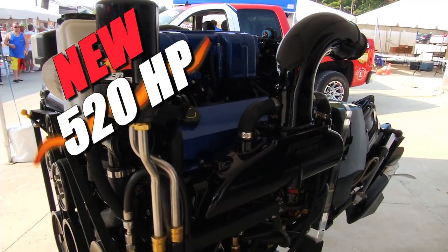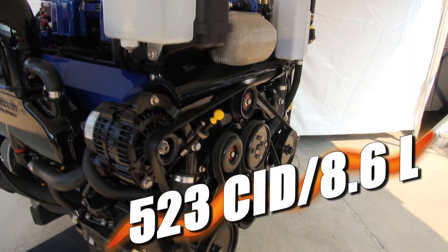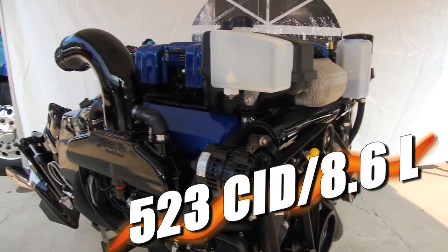What we wanted to do is fill a market need. There's a lot of people that need horsepower, but they maybe don't want to spend the money for the bling that we had on our 525. So what we've done is come up with a new engine, a new development with bigger cubic inch displacement and 520 horsepower.